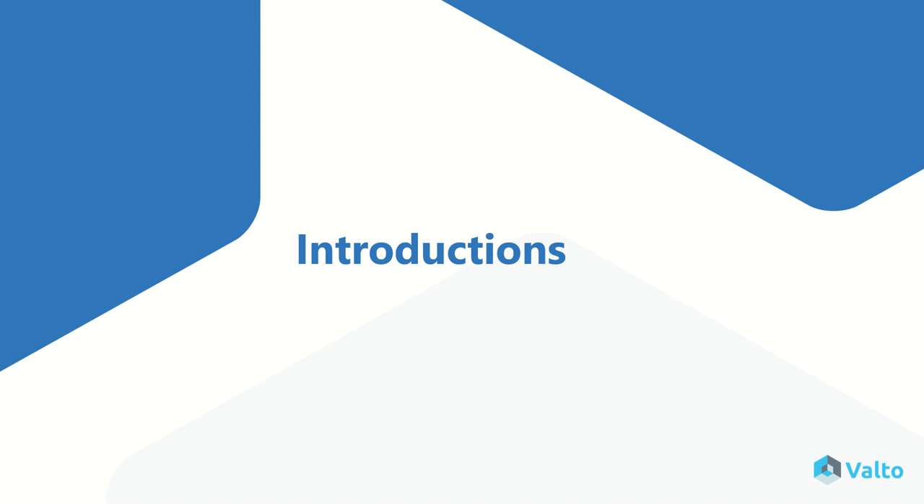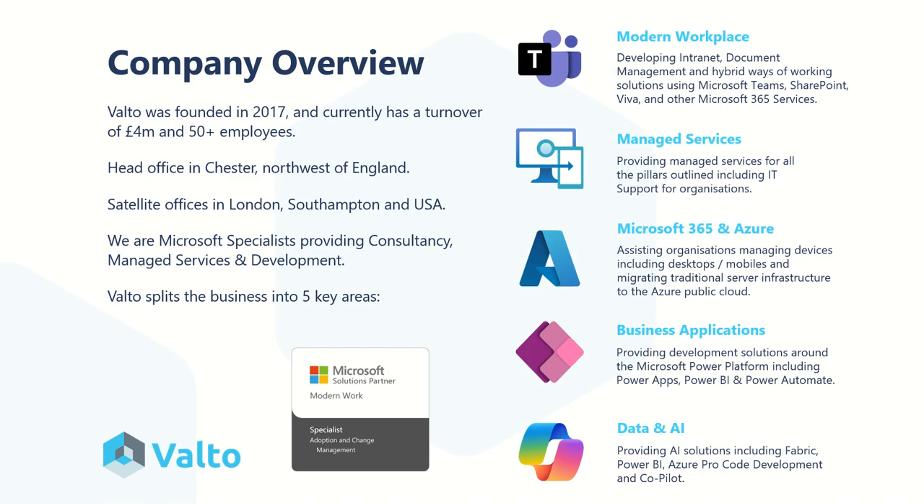We always start off a workshop with introductions. We give you a bit of an understanding of who Valto are. As a company based in the UK with offices in London, Southampton, Chester, as well as the USA, we not only specialise in Viva but other modern workplace solutions such as Teams, SharePoint, and other Microsoft 365 services. We also offer a managed service desk as well as Azure and infrastructure services, building out mobile applications using Power Platform, as well as data and AI, Copilot, and other automation solutions.